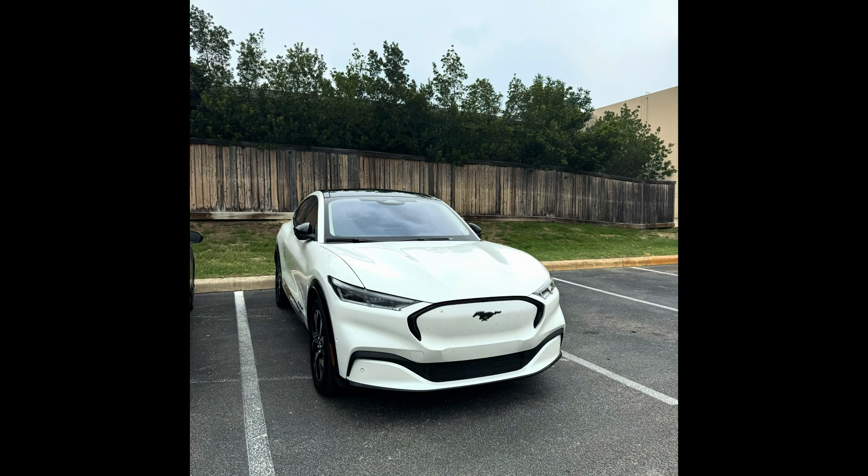Hey guys, welcome back to the channel. This is Jen with Jen's Whims, and today I'm going to talk about the cold weather and how it affects my range in my 2023 Ford Mustang Mach-E.